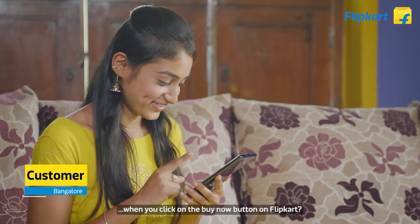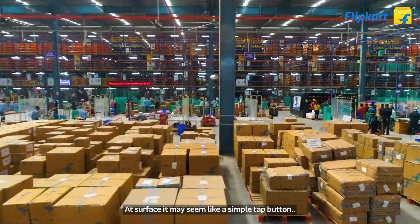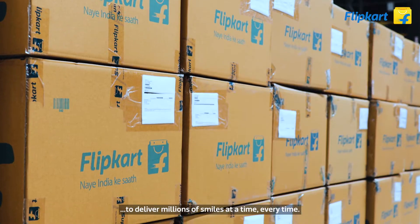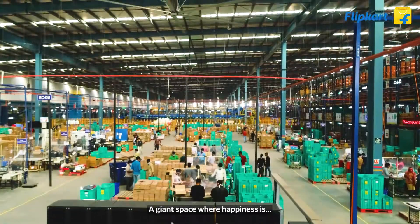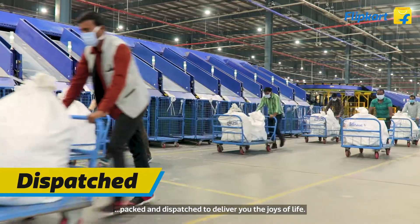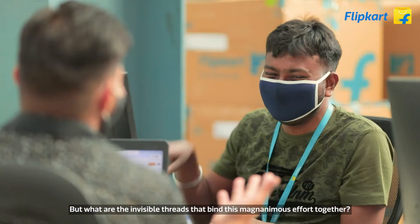Have you ever wondered what happens when you click on the 'Buy Now' button on Flipkart? At surface it may seem like a simple tap of a button, but thousands of people and machines work with meticulous precision to deliver millions of smiles every time. Welcome to Flipkart's Faruk Nagar warehouse — a giant space where happiness is stored, sorted, packed, and dispatched to deliver you the joys of life. But what are the invisible threads that bind this magnanimous effort together?